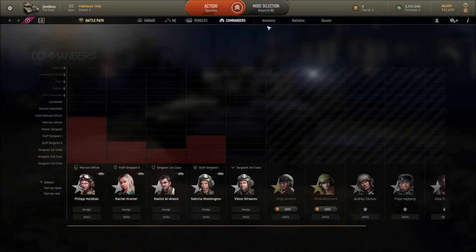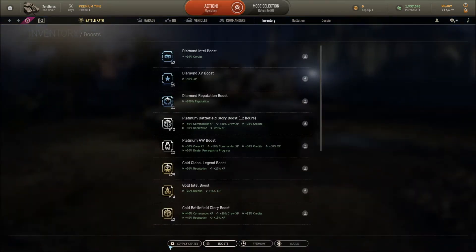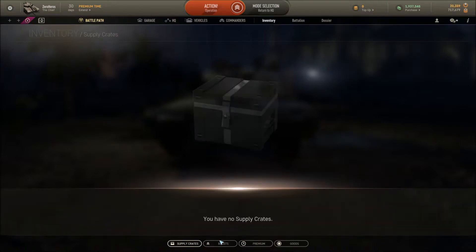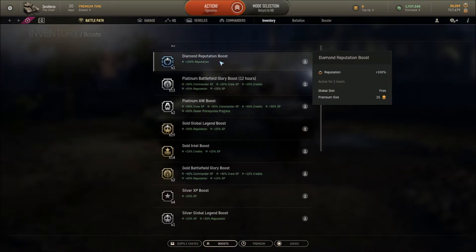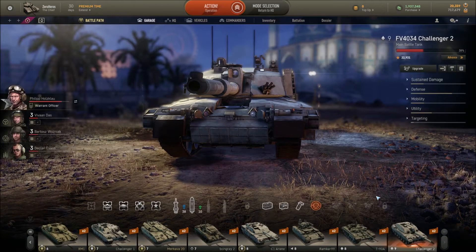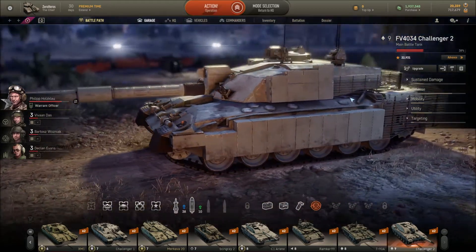For boosters, you can get supply crates when you win special missions, which give you premium time — that's why I have 30 days of premium. Crates also give gold, credits, and boosters similar to World of Tanks: 50% reputation, 100% reputation, 25% XP, and more. You'll need to earn them in supply crates, which I think comes from first-time bonuses in the game.